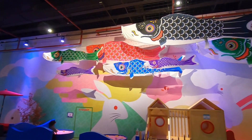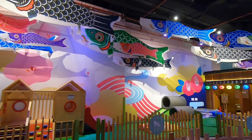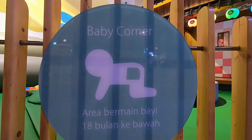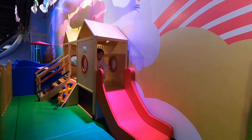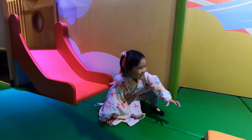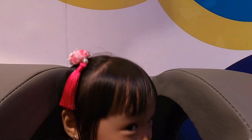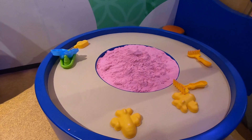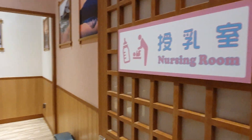Ini adalah baby corner — mainan di sini cocok untuk bayi berusia di bawah 18 bulan. Di dekat baby corner ada juga ruangan khusus untuk ibu dan bayi.